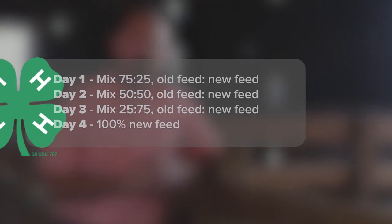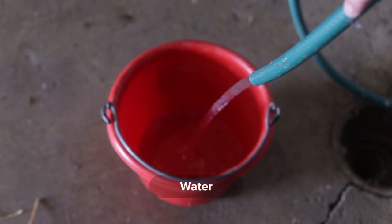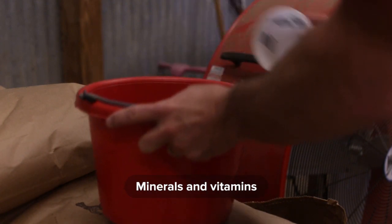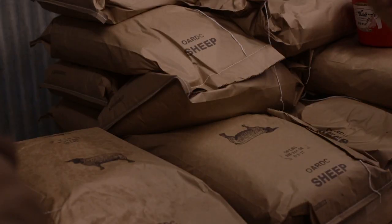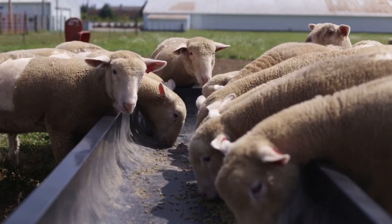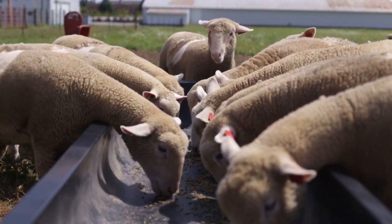When selecting a nutrition plan for your animal, you should keep in mind the essential nutrients an animal will need. Those essential nutrients include water, protein, carbohydrates or fats, minerals and vitamins. Each nutrient plays a critical role in the growth and development of your animal. Complete bag feeds are available that provide essential nutrients in appropriate quantities based on your lamb's stage of development.